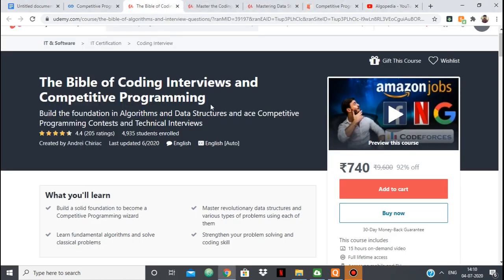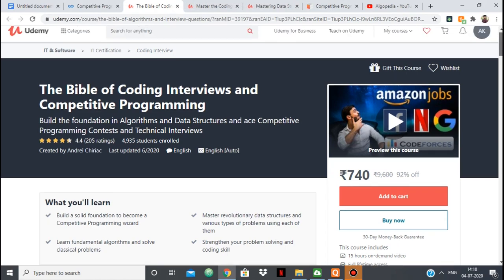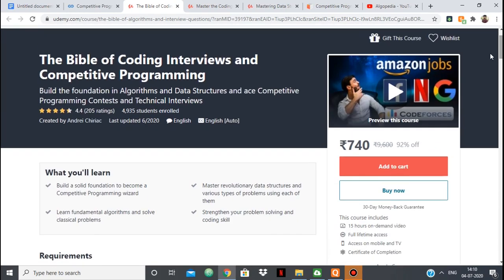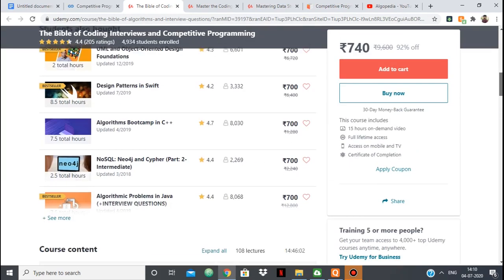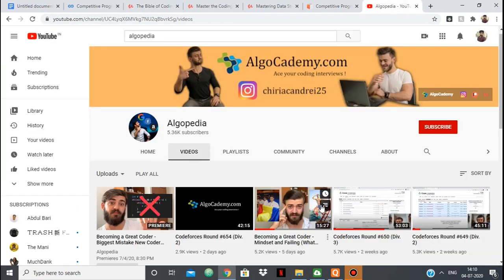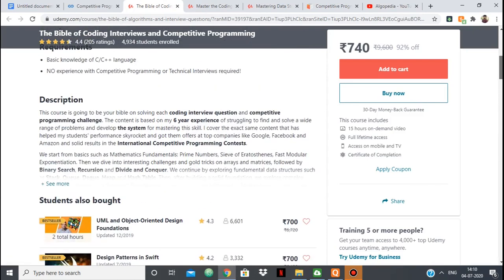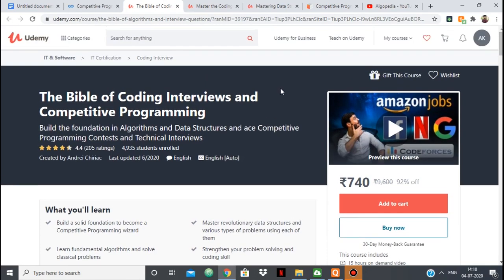His course is among the best-selling courses for competitive programming. He's a purple coder, a Candidate Master on Codeforces, and his teaching method is amazing. You can check the syllabus, check the reviews, and even check his YouTube channel to see if you're comfortable with his explanations. I would definitely suggest this course if you're a beginner or at an intermediate level.